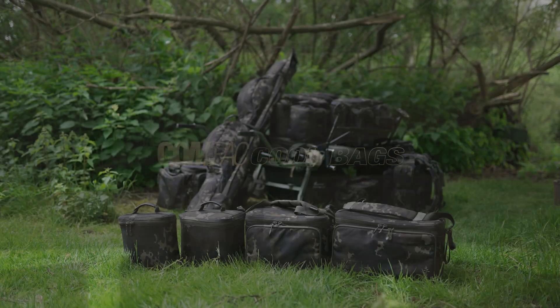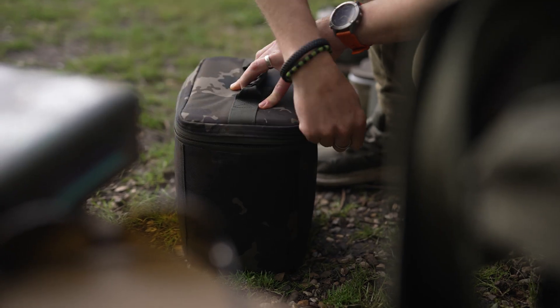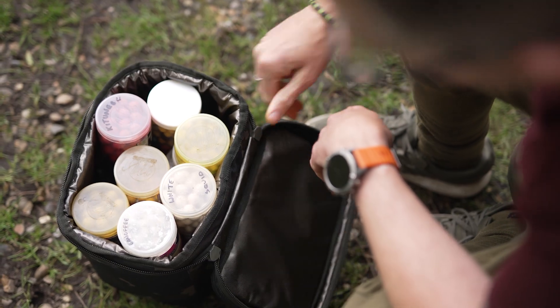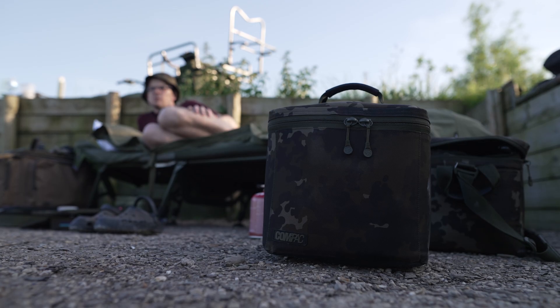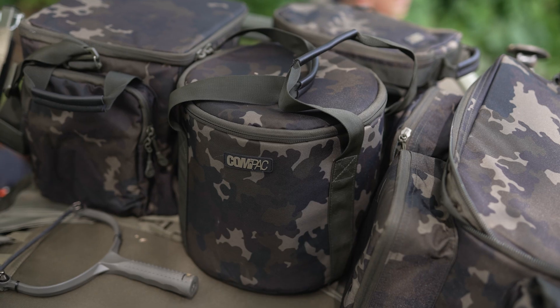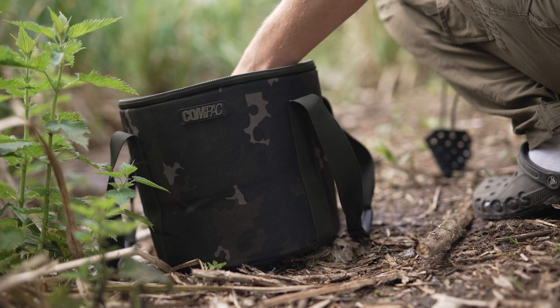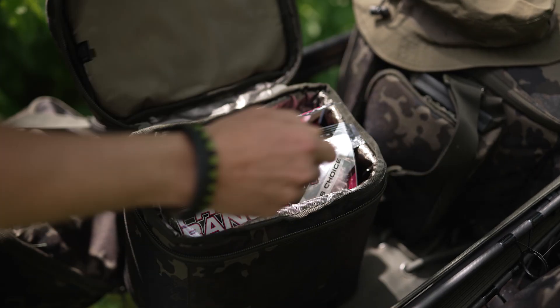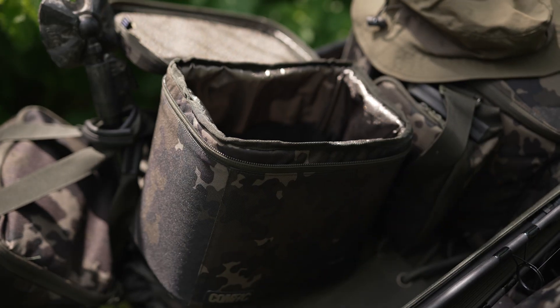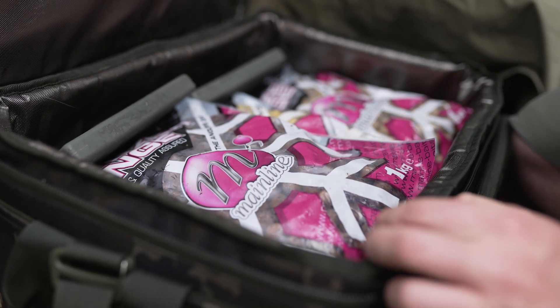Next up is cool bags — there's small, medium, large and extra large. I actually use the medium one to keep all of my hook baits in along with some spare bait, and that one is invaluable. I do not leave home without it. There's also a round one which is perfect for storing some bait and walking around, maybe baiting up with. Essentially if you want to take a lot of bait on the bank, there's a bag there that can not only suit your needs but keep that bait as fresh as possible for as long as possible.